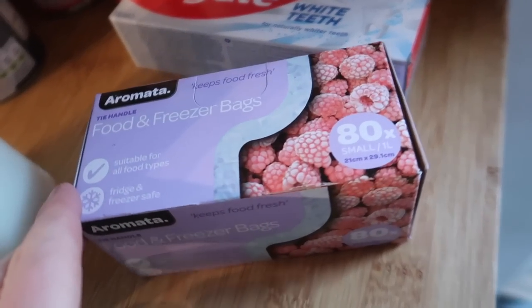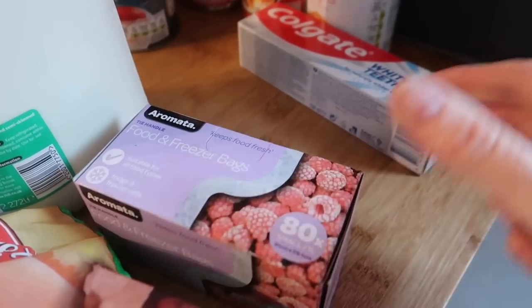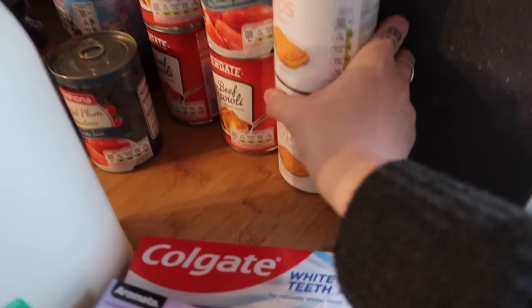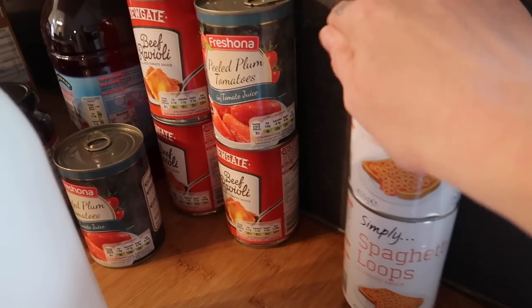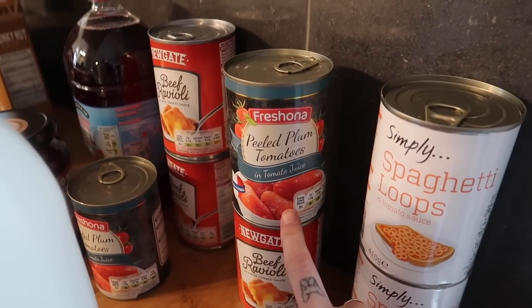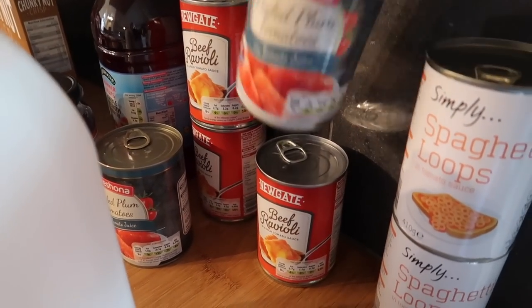I got some freezer bags — they only had small ones but I was desperately in need so I had to get them, I usually buy medium. Some Colgate, two tins of spaghetti hoops because Oscar absolutely loves them, two tins of peeled plum tomatoes, and three tins of beef ravioli.